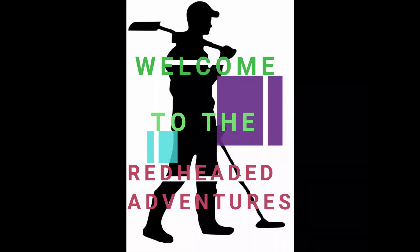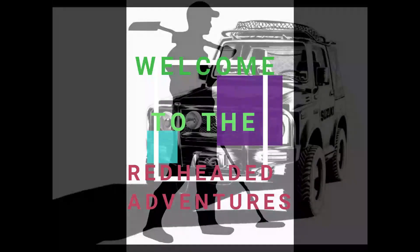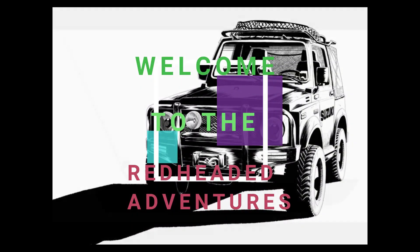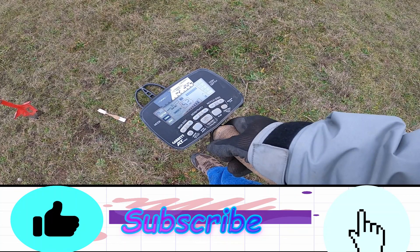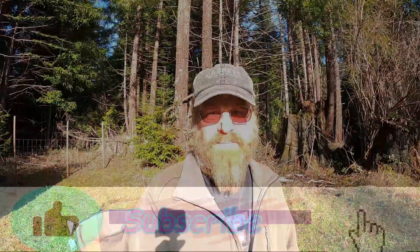Hello, everyone. Hey, welcome back to the channel. This video is a mash-up of three different hunts in the same area. If you stick around to the end, you'll see my first actual real relic — from probably the late 1800s, early 1900s, but I'm guessing more towards the 1800s. So stick around, there are three parts, and in the end you'll see the relic.